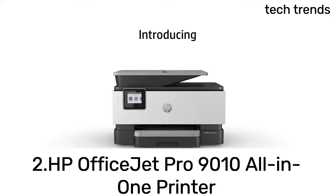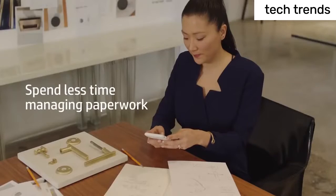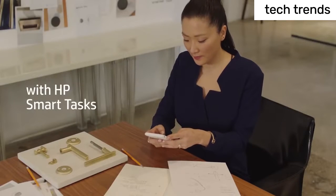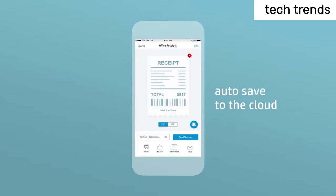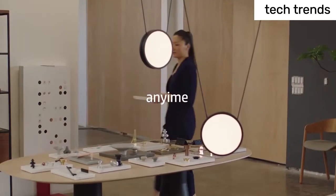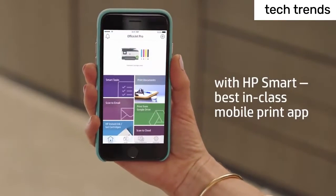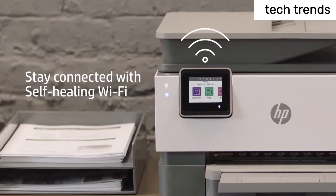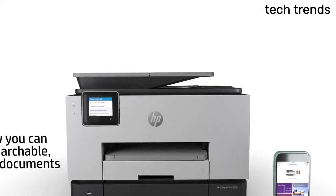Number 2: HP OfficeJet Pro 9010 All-in-One Printer. Replacing the OfficeJet Pro 8710, this home office printer offers faster printing at 22 pages per minute, automatic two-sided copy and scan, a 35-page automatic document feeder, and is 37% smaller. Organize documents 50% faster — eliminate repetitive tasks and sync to QuickBooks, Google Drive, and more using Smart Tasks.